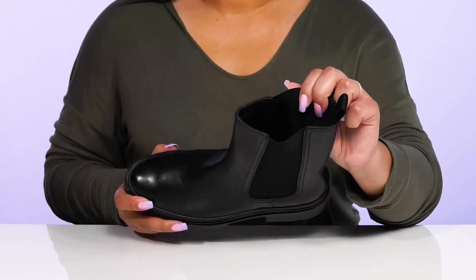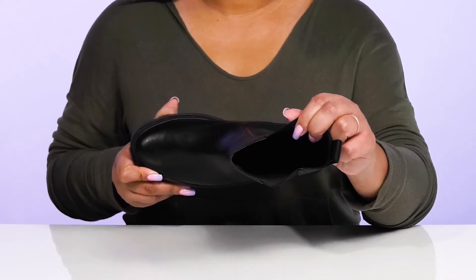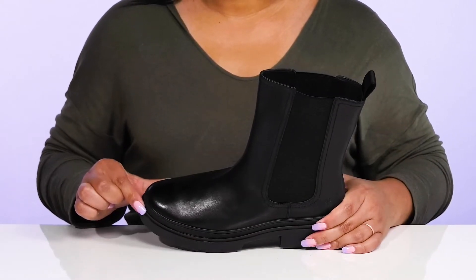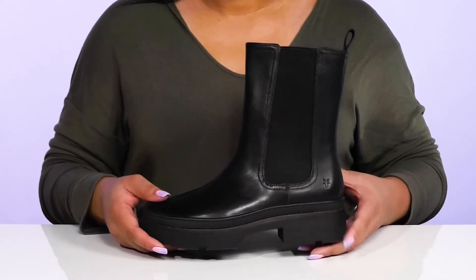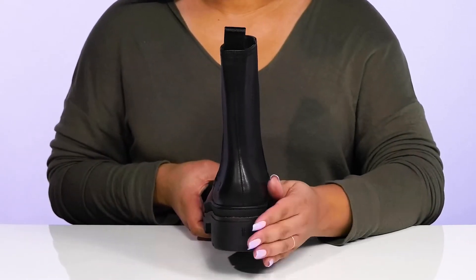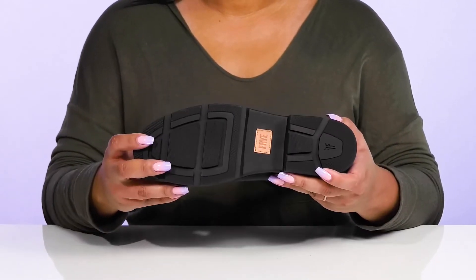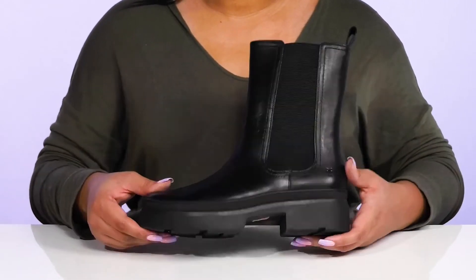Inside, there is a leather and textile lining with a cushioned footbed to keep you comfortable all day. They have a sturdy build with reinforced welt stitching for long-lasting durability, and you'll get a little over a 1-inch boost in height from the block heel and platform. It's all on top of a durable rubber outsole that is textured to give you the best grip.